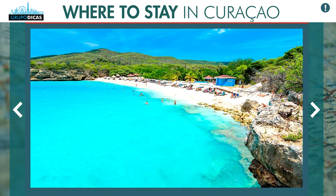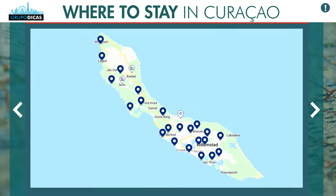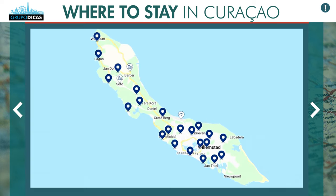We picked two regions that we think are the best, each one focused on a different traveler profile, for you to know where to stay in Curaçao. The western part of the island, which you can see on screen, is where the most beautiful and most popular beaches are. From there on going up, there are still some nice hotels.